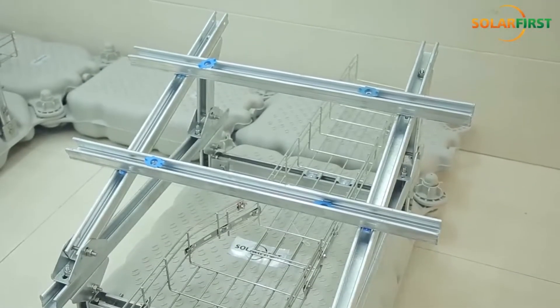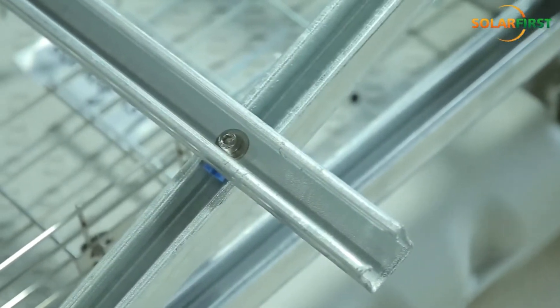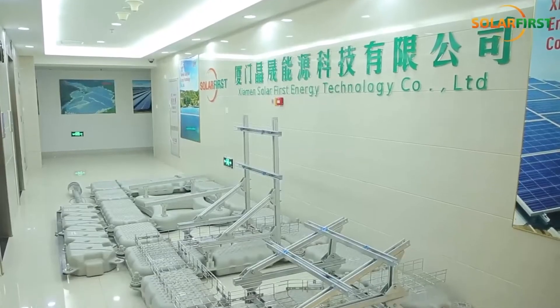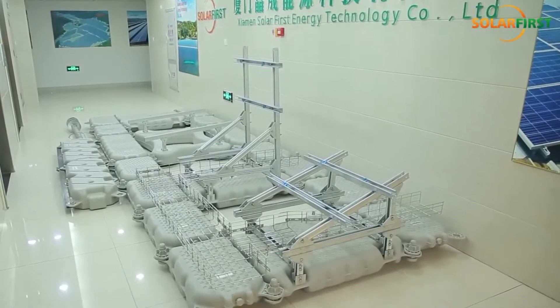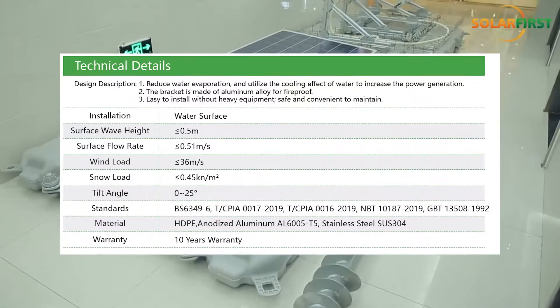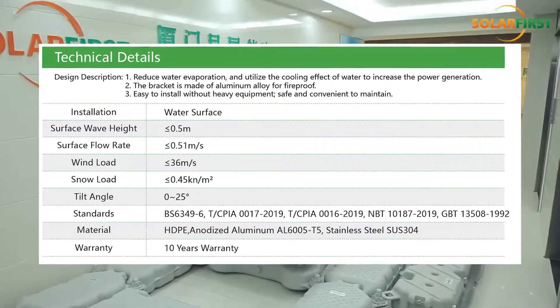Corrosion resistant stainless steel is used for the system's smaller parts that provides good strength and heat resistance to withstand harsh environmental conditions, such as wind speeds of up to 130 kilometres per hour and snow loads of up to 0.45 kilonewtons per square metre.